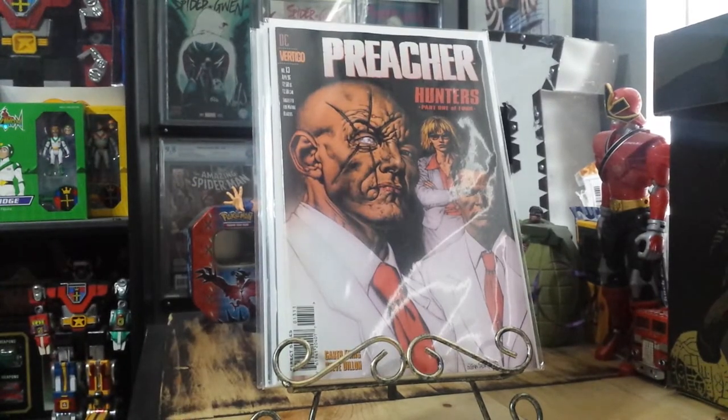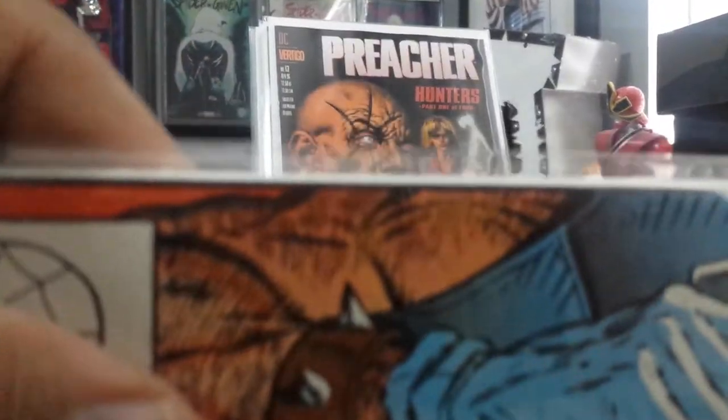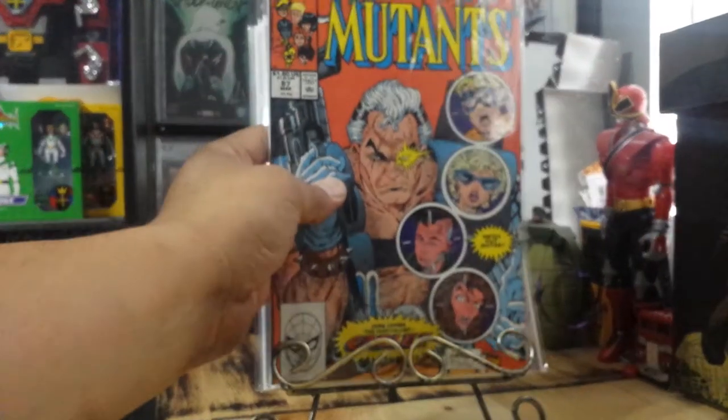And I got this one too — New Mutants 87. Right on the arm it had two bad dents. Gone. So hopefully this will grade high.